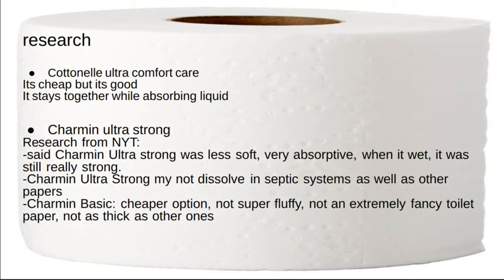Continental Ultra Comfort Care. It's cheap, but it's good. It stays together while absorbing liquid.